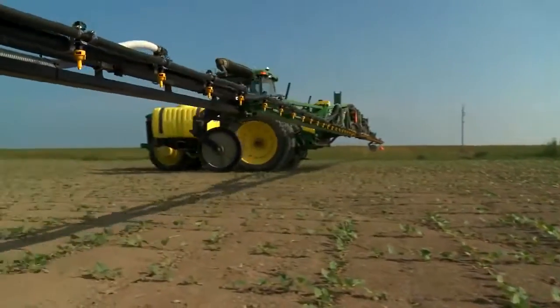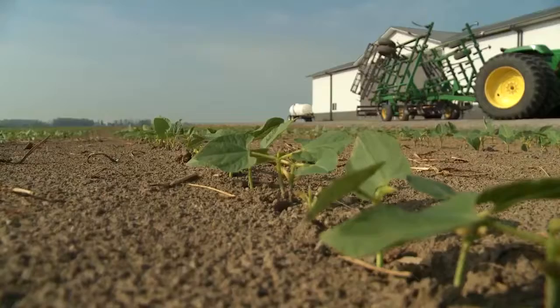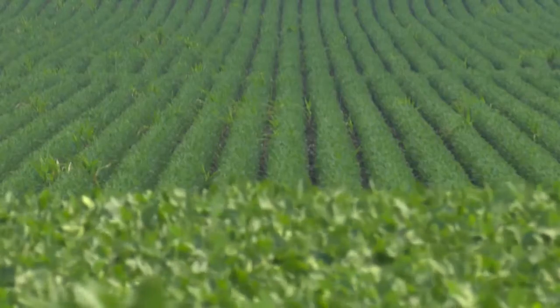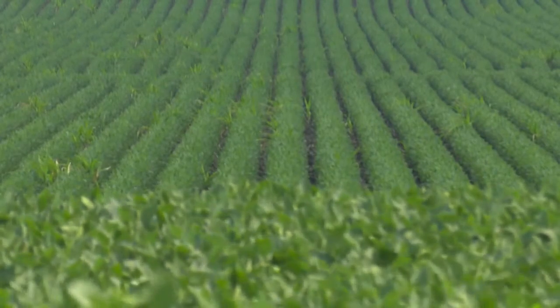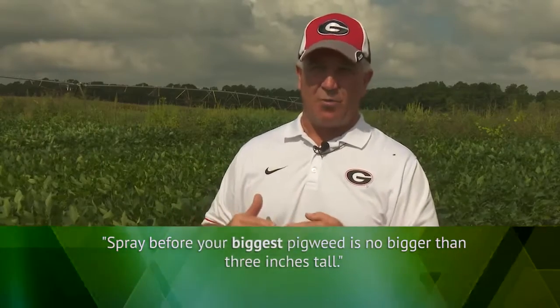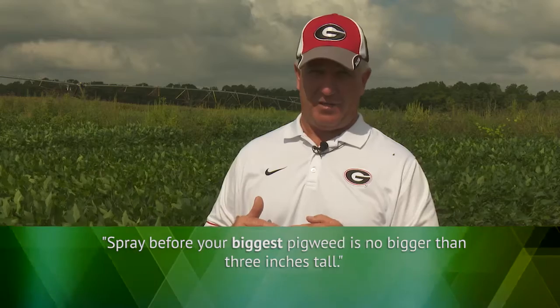The herbicide use rate recommended on the label is first and foremost where you have to refer to know what rate to apply. But applying a high rate on a very large weed is almost like applying a low dose on a very small weed. We want to make sure we have the right dose out there to kill the weed at all times — we don't want marginal weed control. In any given field you'll have varying weed heights, so don't wait for the average. Get in there when the biggest pigweed is no bigger than three inches and you'll have a much better chance of success.